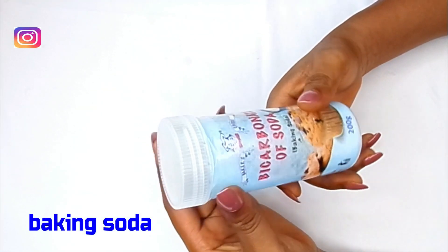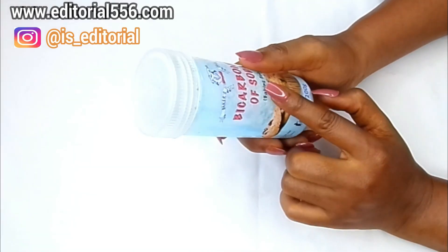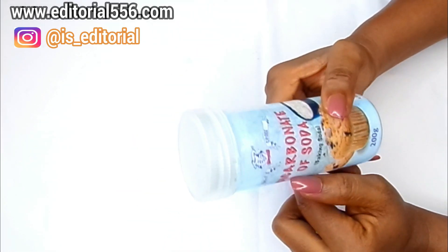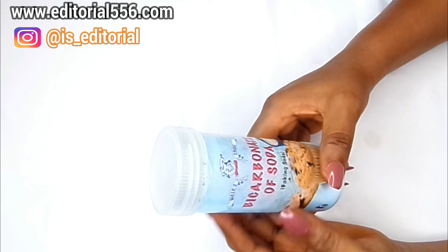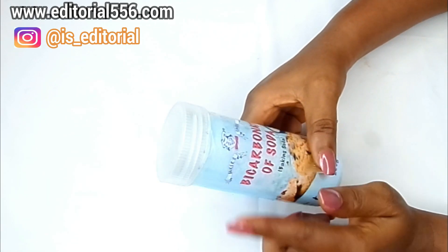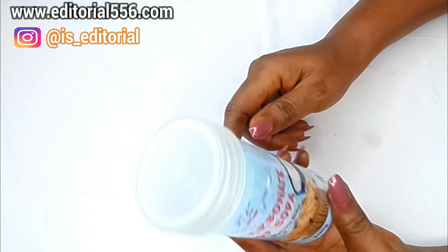The first ingredient we're going to be needing is bicarbonate of soda, which is baking soda. Baking soda and baking powder are not the same — baking soda is used for the skin while baking powder is not. You can buy this in a baking shop, local market, or supermarket. Baking soda, alongside some natural essential oil, helps to glow the skin, remove wrinkles, lighten up the skin, leaving it evenly toned and radiant. It's also great for removing pimples, unclogging pores, and removing spots.